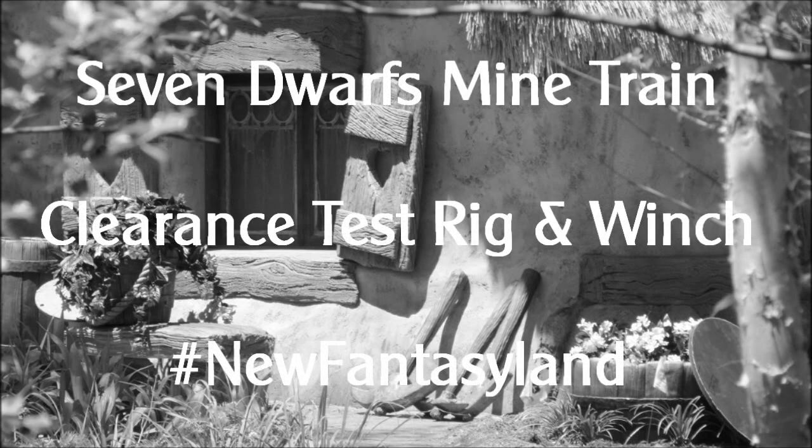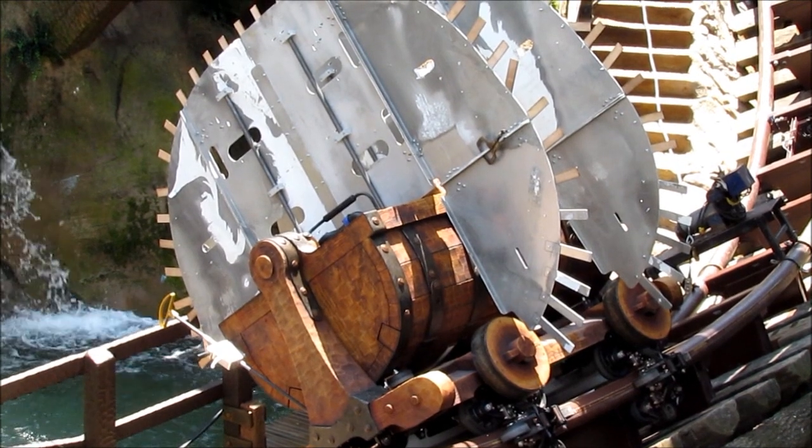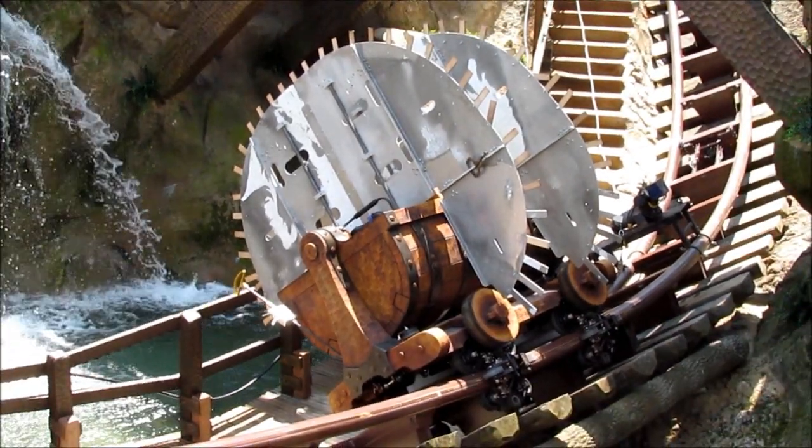Hello, this is John with thedisneyblog.com and I'm pretty excited because today we have an up close look at a clearance rig and one unit from a train of cars that will be used on the attraction.